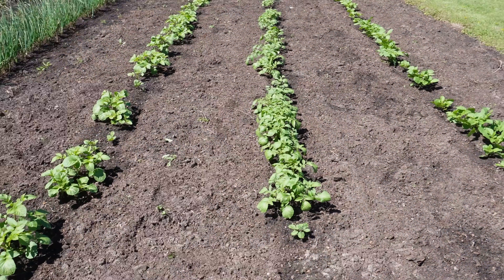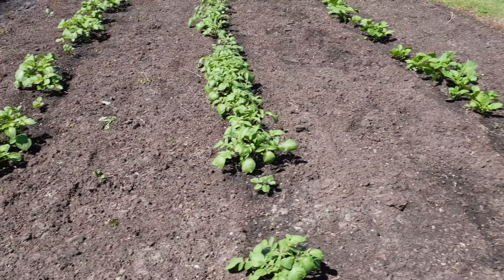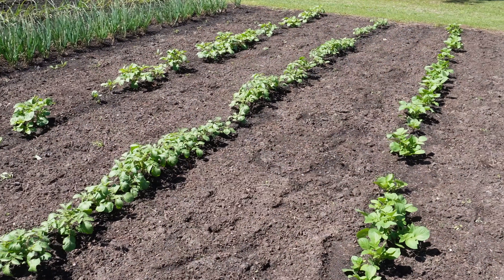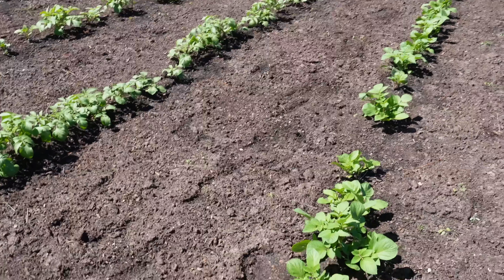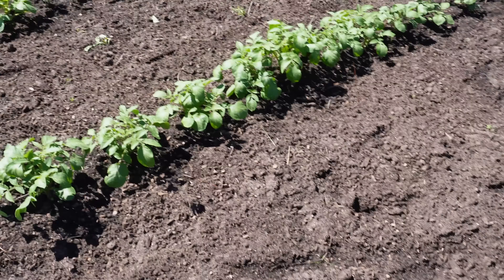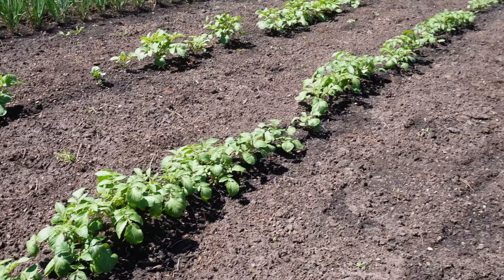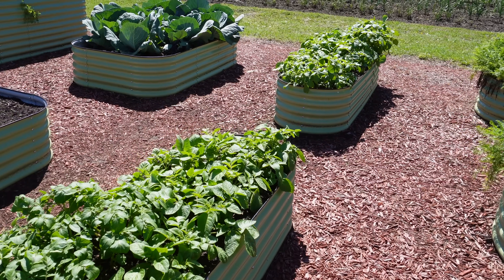We've got three 30-foot rows, three different varieties from Wood Prairie: the Baltic Rose, the Huckleberry Gold, and the Sharpo Mira here on the end. As you can see most of these came up pretty well. We're starting to get a nice full row for all three varieties. Had a few late arrivals — that one there is just starting to peek out of the ground and here's another one on this row just starting to come up, but before too long we'll have a nice lush full row of tater plants.